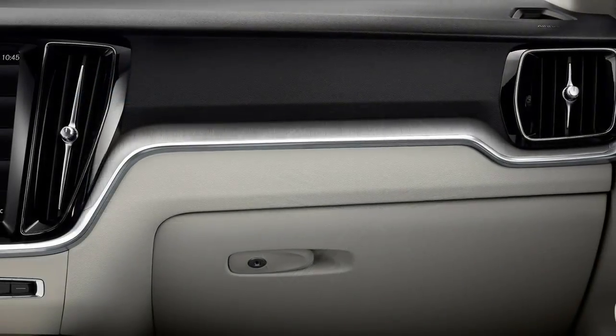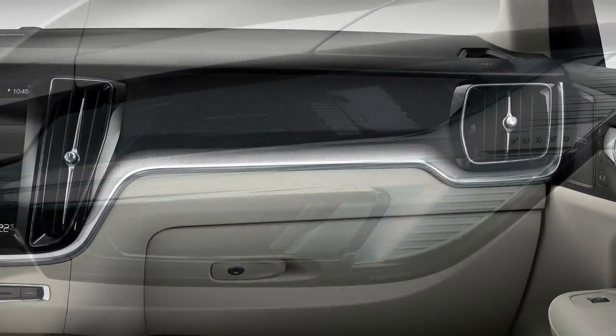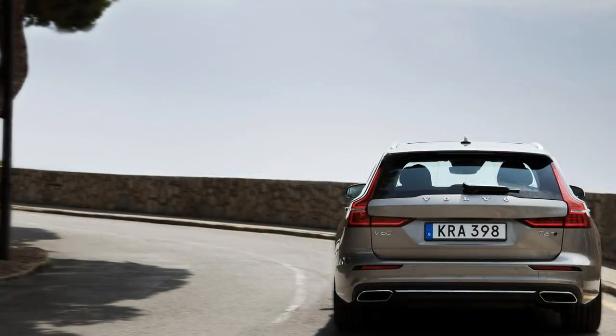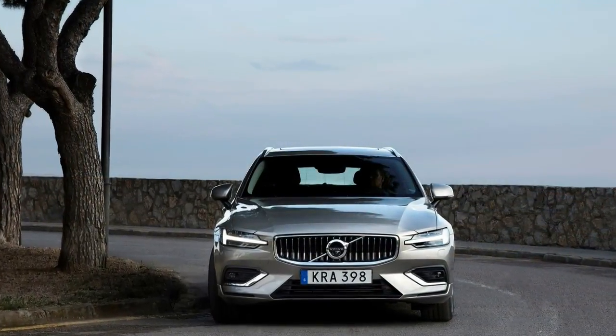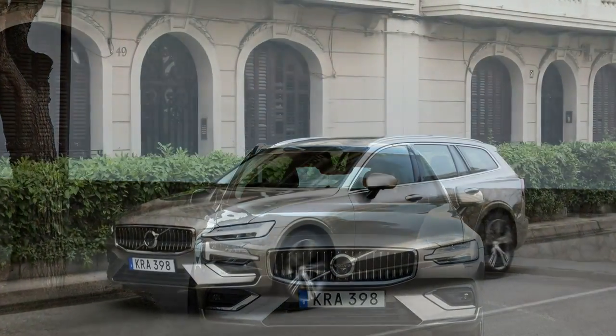Moderate understeer is fine for a good segment family wagon, and the superb steering has a light touch with excellent feel and feedback. Aggressively bolstered front seats help keep you in place nicely. There's moderate compliance, good grip, and decent fun to be had if you don't mind the kids spilling their juice boxes.